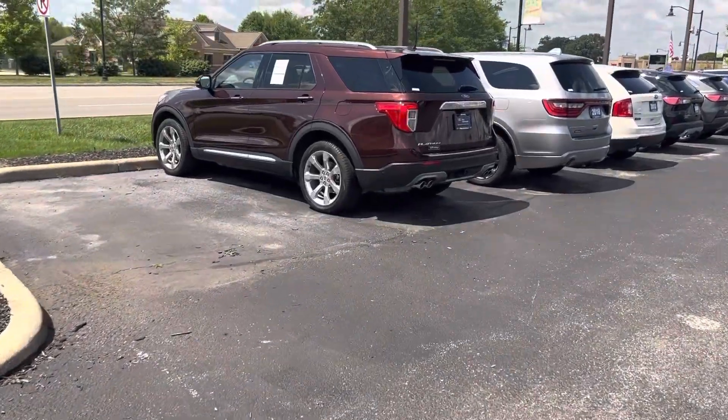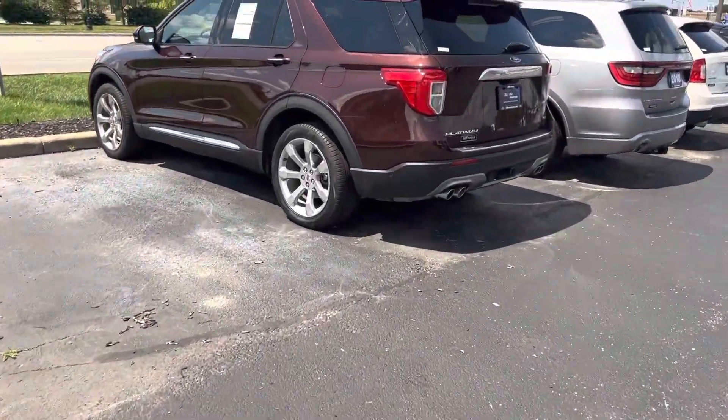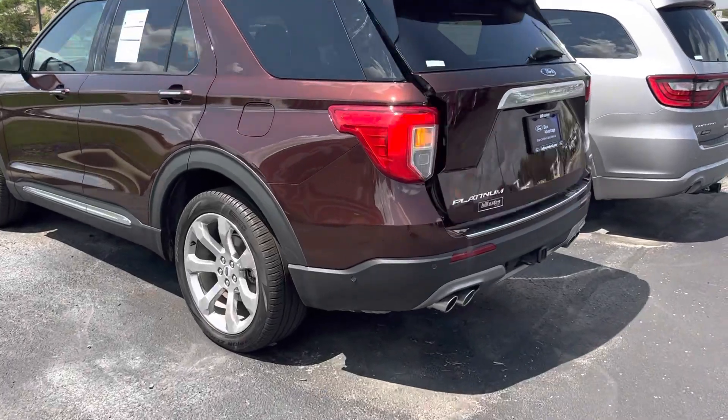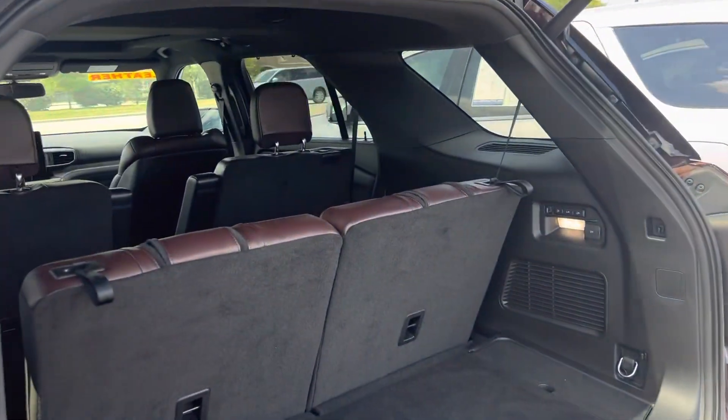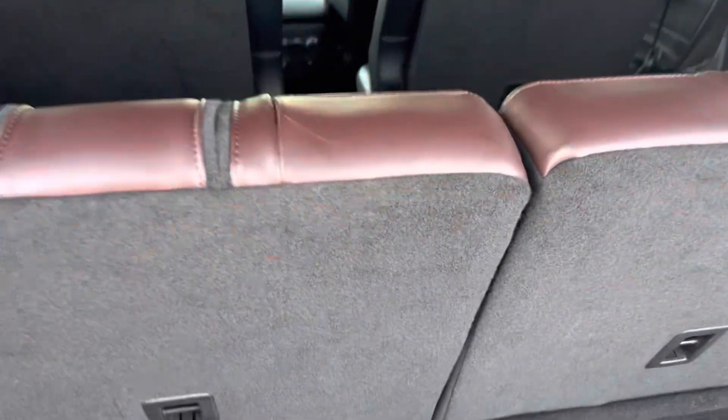Hi, my name is Mike Starnes from Bill Estes Ford. I'm going to do a quick walk-around video on this 2020 Explorer Platinum. Obviously, being a Platinum, it's pretty loaded up.